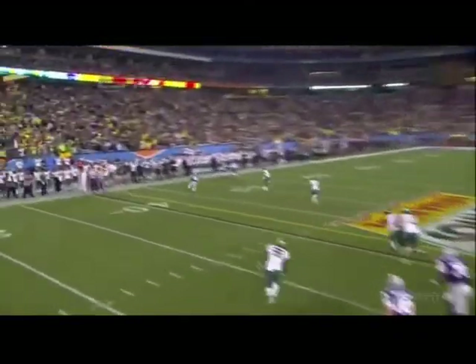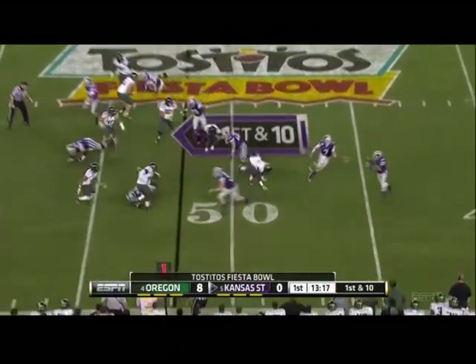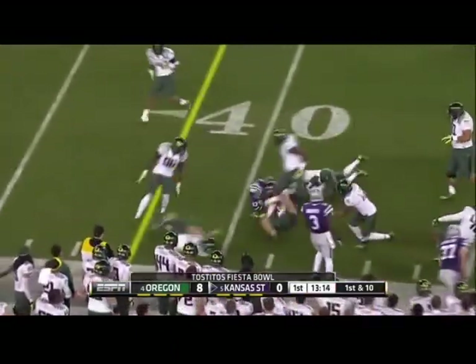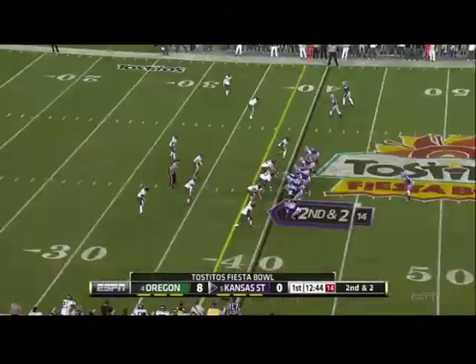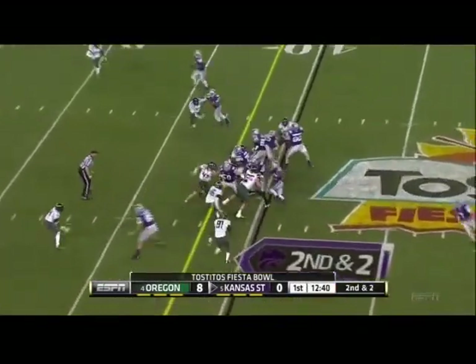Single coverage outside. You can defend the option and test their discipline. And the pitch to Hubert — got a nice block and cut it up to the 41-yard line.